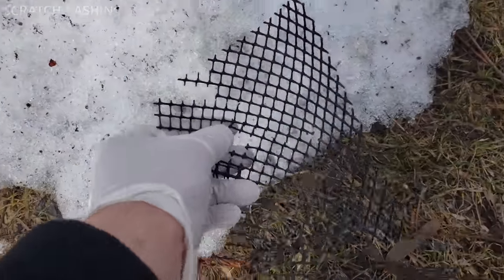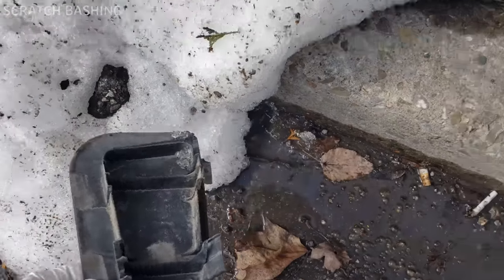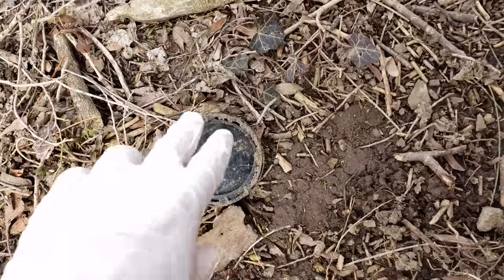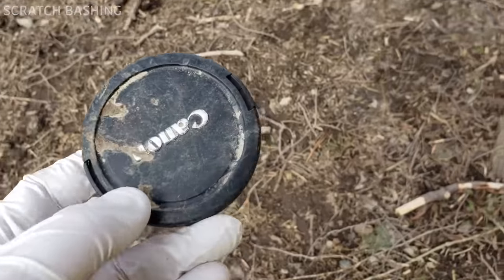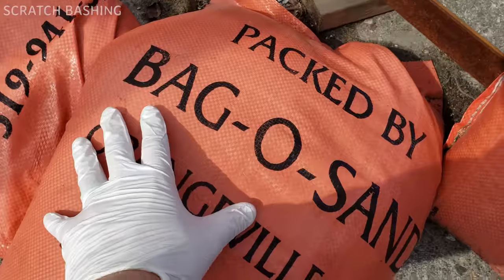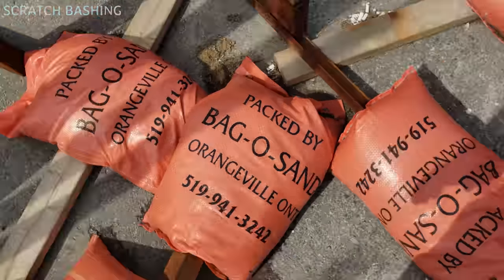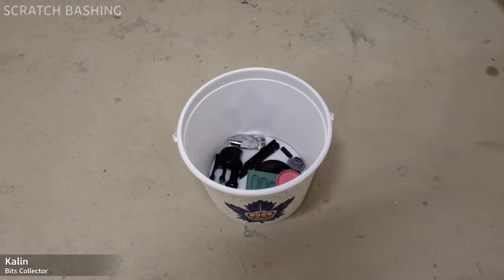I'll take that. Thanks to all the litter bugs and terrible drivers for filling the city with junk, and the noble plow drivers for carefully collecting and stacking it with the snow. After all the hidden junk treasures have been seen, touched, and collected, I climbed the b-roll staircase and tossed them into this souvenir Marley's bucket for a bath.